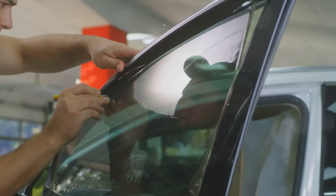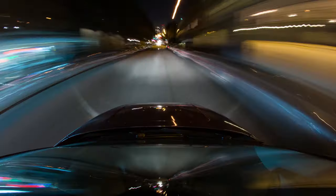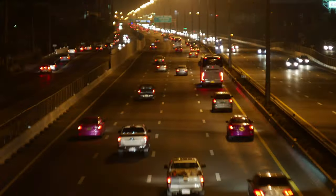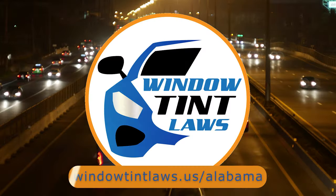That's a rundown of Alabama's legal tint limits, the color restrictions, and the potential penalties. It's a lot to keep in mind, but it's all about making sure that everyone on the road is safe. If you need more detailed information, don't hesitate to check out the link provided — it's always better to be fully informed, especially when it comes to legal matters like this.